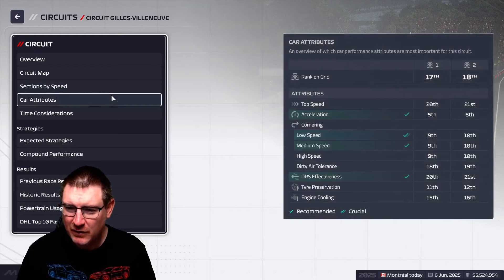We can see the acceleration — we are good there, so maybe that gets us out of jail a little bit. But yeah, rank on the grid: 17th and 18th.